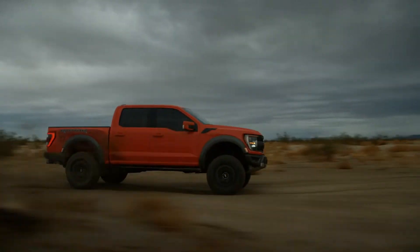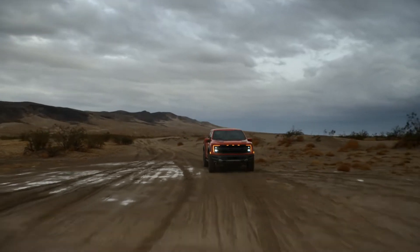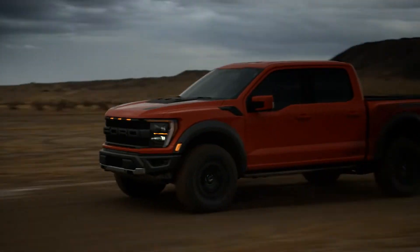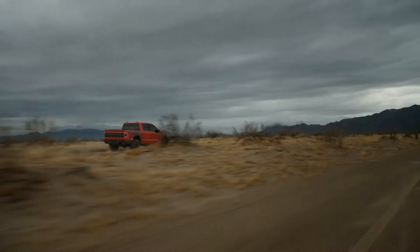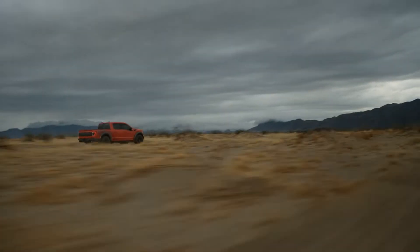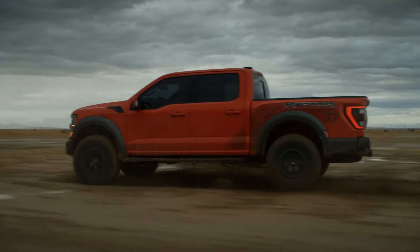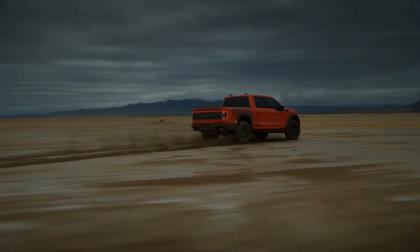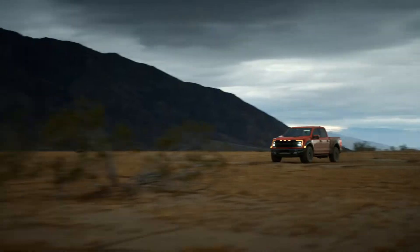Visually, this is no run-of-the-mill F-150 — it's pretty aggressive and rugged in its styling. It's available in a super crew configuration on a 145-inch wheelbase, seats five, and has a five-and-a-half-foot-long bed. It's really eye-catching with those impossible-to-miss Ford letters plastered in big bold capital letters on the blacked-out front grille.